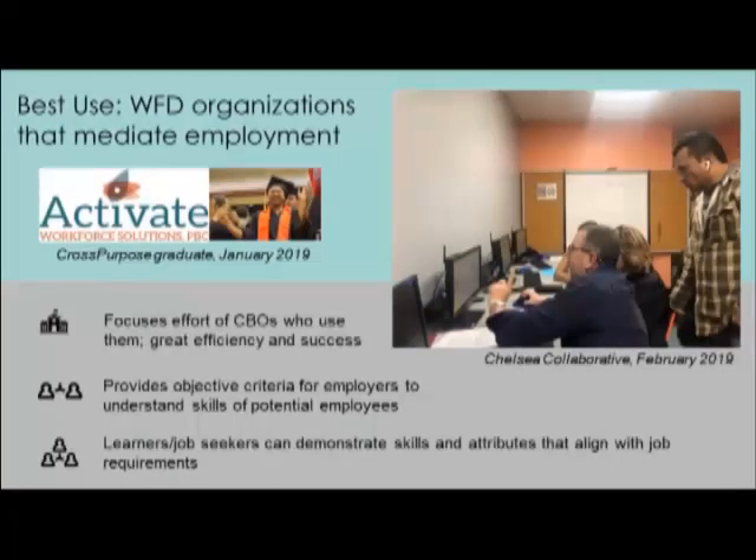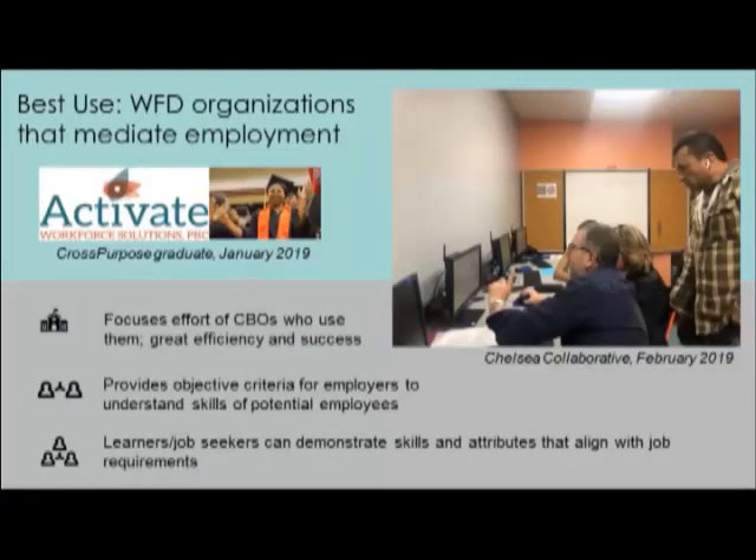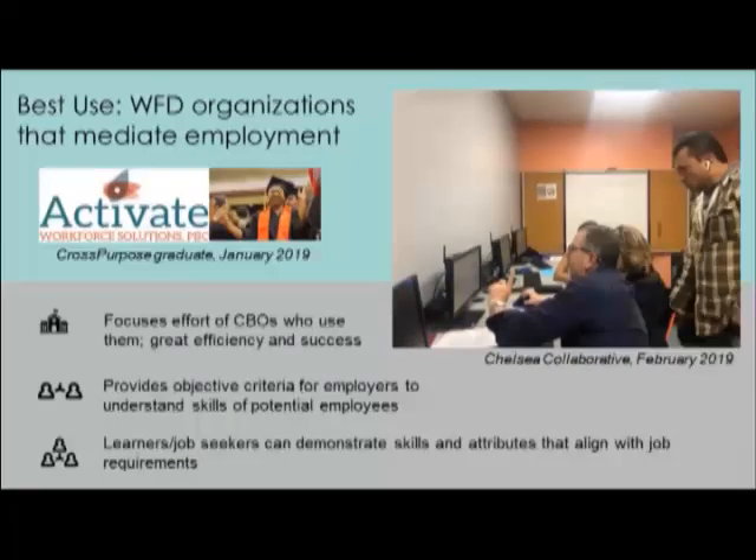What you've just heard is what we're identifying as another best use: workforce development organizations that mediate employment by leveraging the power of these ETF-funded tools. They help focus the effort of the CBOs or organizations who use them, impacting their efficiency and increasing their success. They provide objective criteria for employers to understand the skills of potential employees and help job seekers demonstrate skills and attributes that align with the job requirements specified in the app.